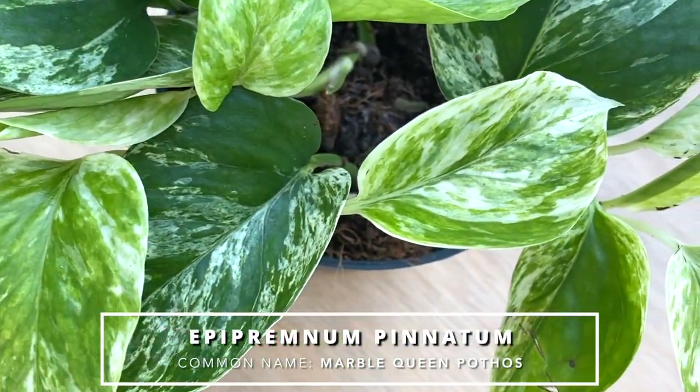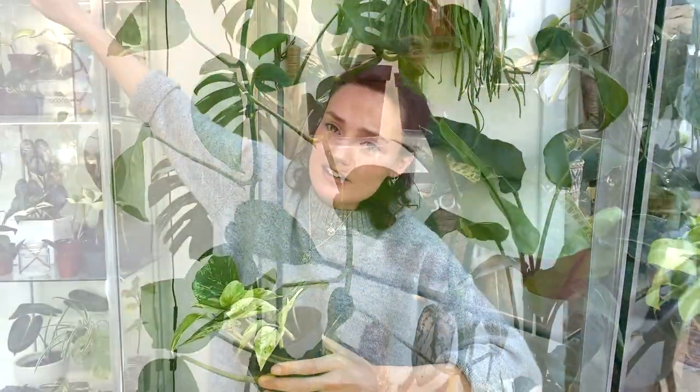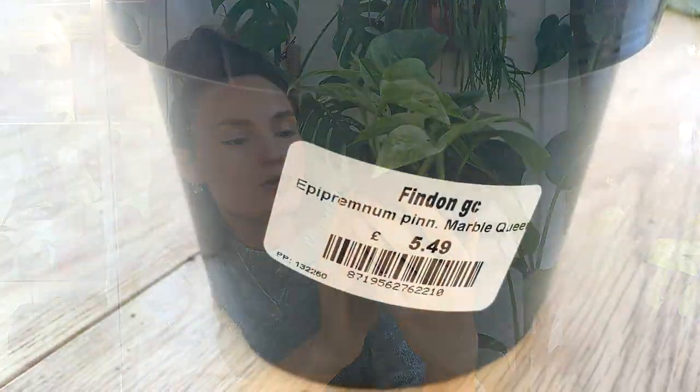The first thing I got was this Marble Queen Pothos, which I just absolutely love. You guys know how much I love a pothos plant. I know it's one of the cheapest, most common plants you can get, but I just love them. I've got my golden pothos there which has grown so quickly, and I just think the Marble Queen is so beautiful. The variegation on those leaves is just stunning. This one was £5.49, which I think is pretty fair. I'm excited to see this one grow.